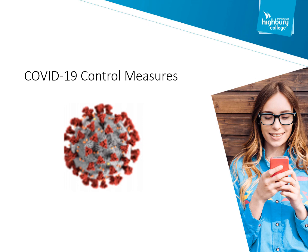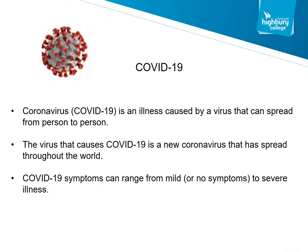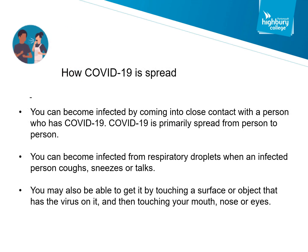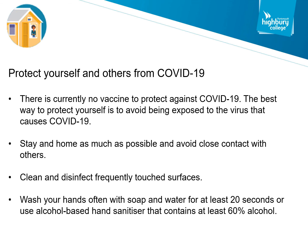Highbury College has now introduced strict coronavirus control measures to ensure all people within our buildings remain as safe as possible. COVID-19 is a virus that is spread from person to person. Symptoms can range from mild or no symptoms to severe illness. You can become infected by coming into close contact with a person who has COVID-19 — that is why we try to maintain the two-metre distance. You can become infected from respiratory droplets or aerosols when an infected person coughs, sneezes or talks, or by touching a surface that has the virus on it and then touching your mouth, nose or eyes. There is currently no vaccine to protect against COVID-19.